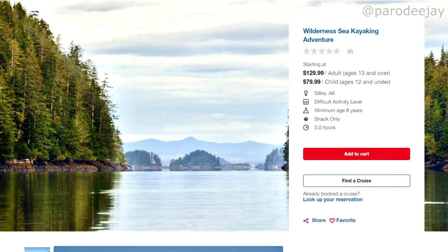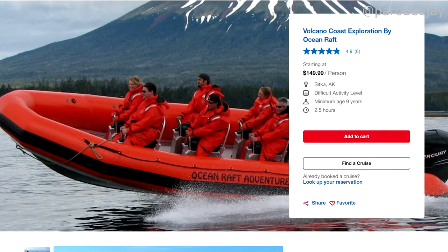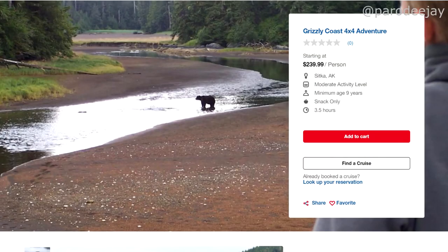The Wilderness Sea Kayaking Adventure is where you take a kayak and go wildlife spotting. The Sea Otter and Wildlife Quest is where you take a powerboat and go wildlife spotting — there's definitely a theme here. After that is the Volcano Coast Exploration by Ocean Raft, where you take an inflatable raft and go wildlife spotting near a volcano you can actually see. My last pick was the Grizzly Coast 4x4 Adventure, where you take a boat over to Cruise Off Island and then hop on a Yamaha Rhino OHV to go wildlife spotting.